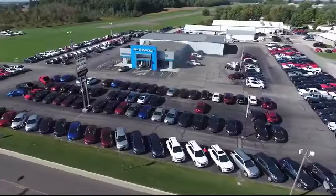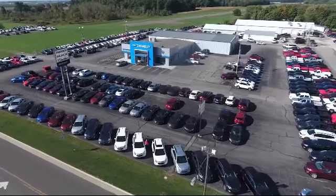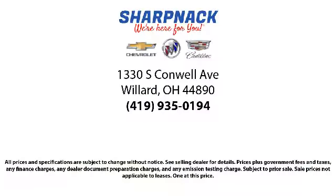So come see us today. We're located at 1330 South Conwell Avenue. Sharpknax Chevrolet Buick Cadillac — we're here for you.